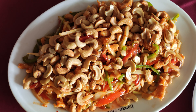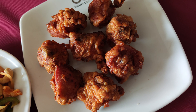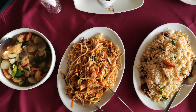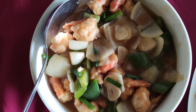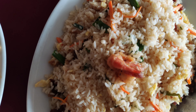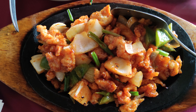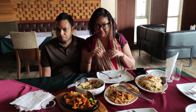Food is here. We start with appetizers — we ordered cashew nut chicken salad and fried chicken. For main course, we ordered garlic prawn, chicken fried noodles, mixed fried rice, and sizzling chicken.